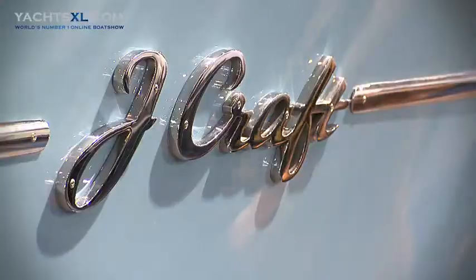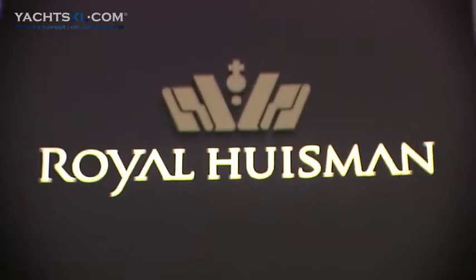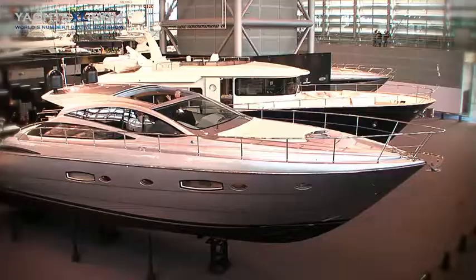We have customers from all over the world. All the major brands are here, all the major journalists are here. And the boats are not shown like normally in the water — they are all out of the water, and that means there's a big show also around the boat.